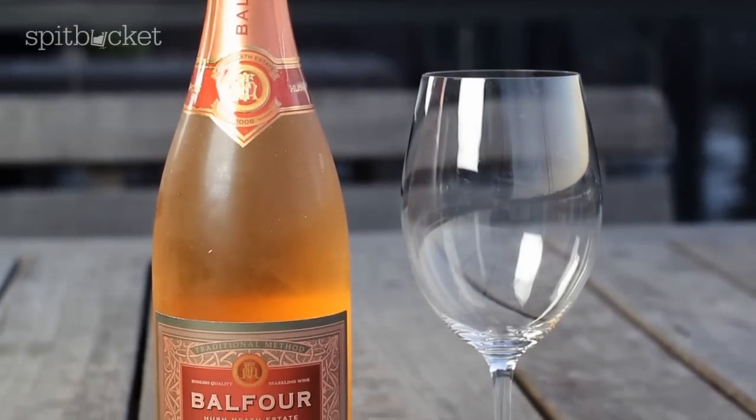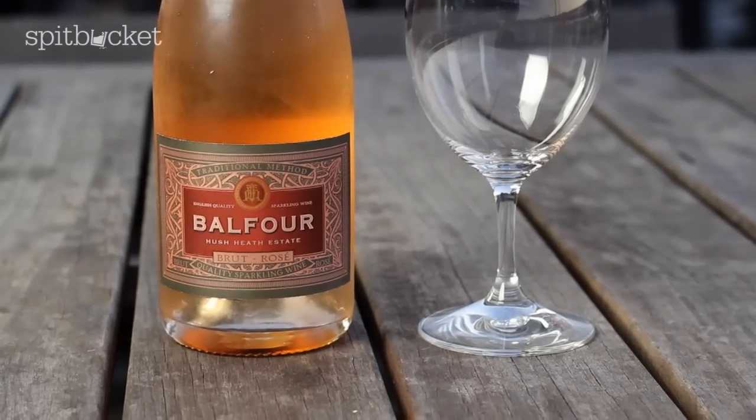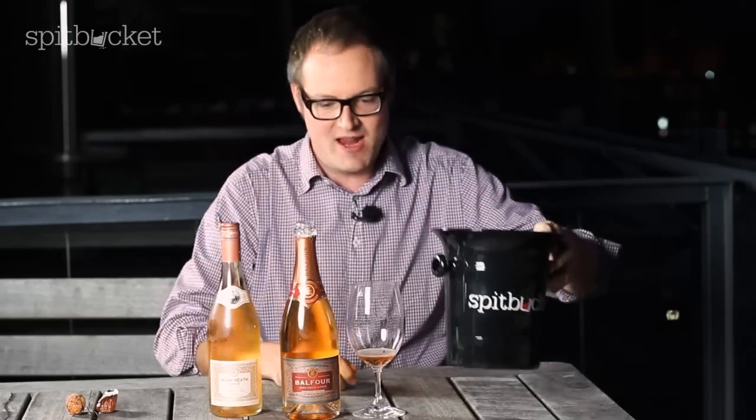Absolute stunner. Just amazing — yeasty, biscuity kind of characters on the palate and really pure, quite lush red fruit. Still light, but almost quite ripe red fruit there. But so elegant, fantastic acid, really fine bubbles. Just feels like a classy bottle of wine to me. Very happy with that. Well done, England. Mission half accomplished.